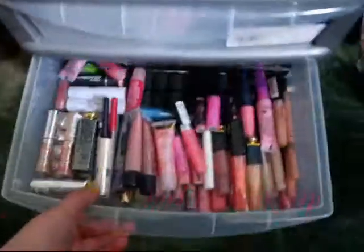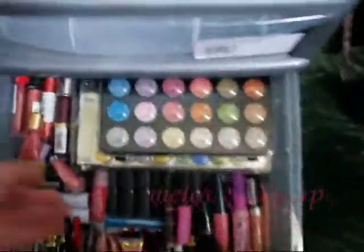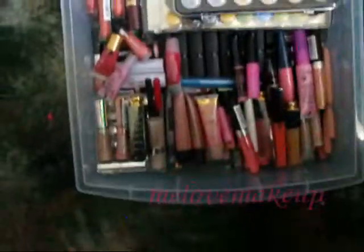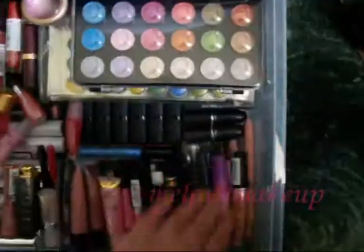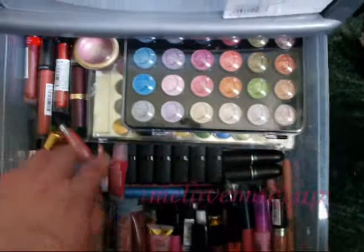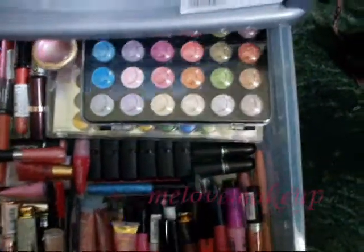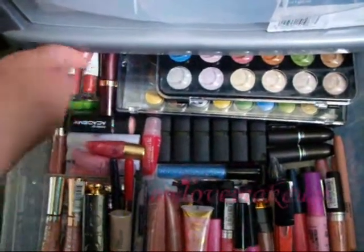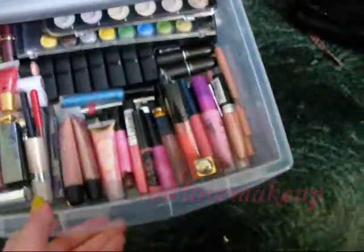Last but not least is the bottom drawer. I have my Claire's palettes, lip glosses, Barry M lipsticks, all of my lip glosses, MAC lipsticks — up here there are things that I don't use as often — and two glossy tubes. My £1.20 palette is also at the bottom of that drawer.